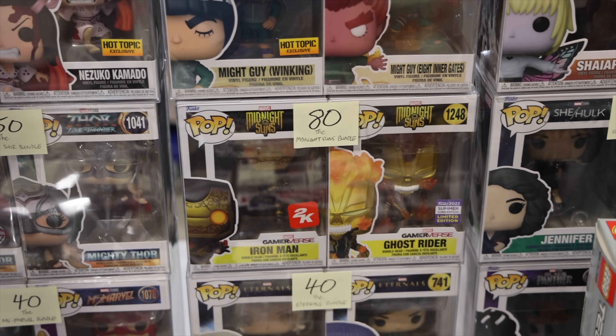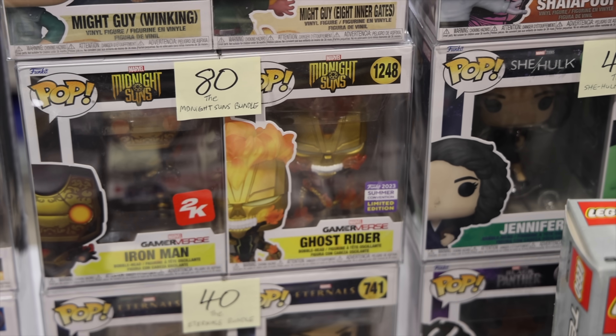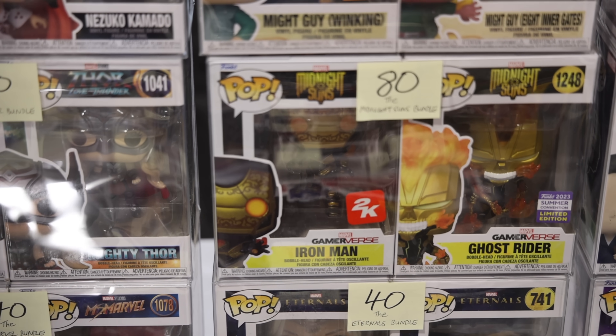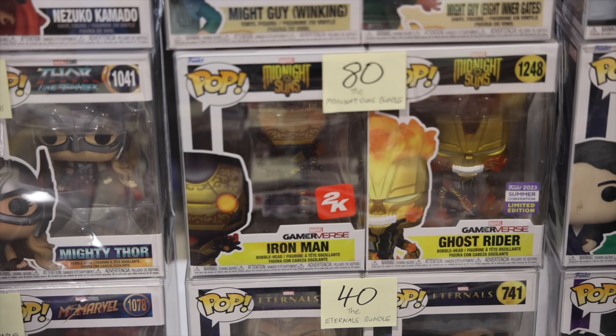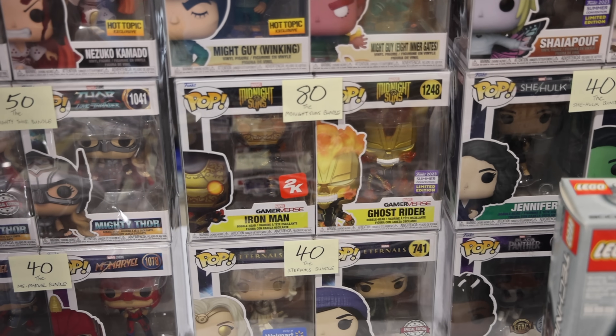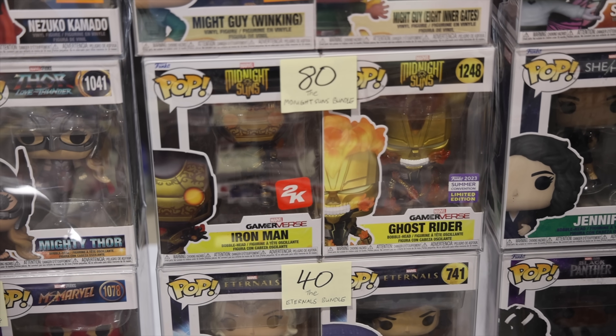Here's a set I don't see complete very often — it is the Midnight Suns one with Ghost Rider, which you could get over at San Diego Comic-Con. But that Iron Man, you had to pre-order the game to get, and you couldn't even just pre-order the normal version — I believe it had to be Legendary or something like that. And there is a possible chase, but they don't have it. If they had that one, maybe I'd go for it, but for now we're skipping out. Still, though, really cool to see.